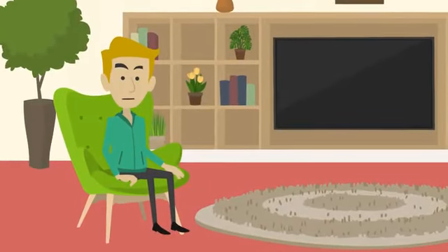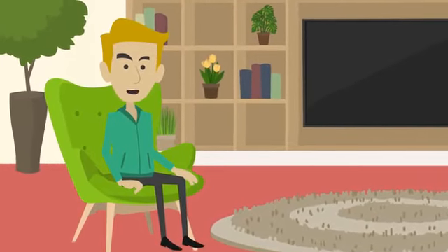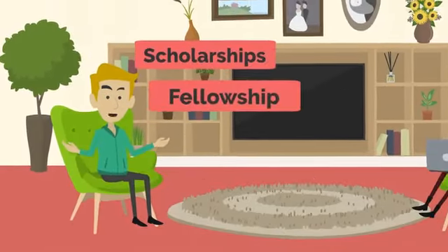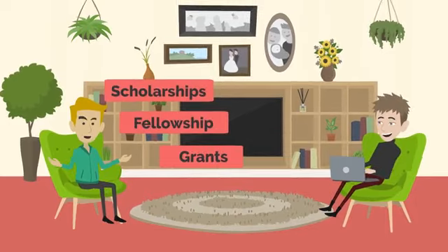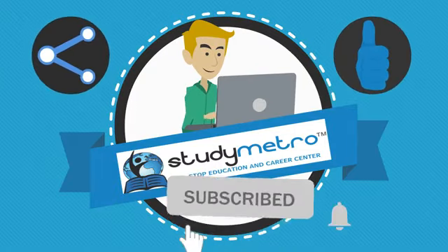So there you have it — these are some of the ways you can study in the USA for free. Remember, it's important to research all your options and apply to as many scholarships, fellowships, and grants as possible. If you're willing to work hard, there are plenty of opportunities to fund your education and achieve your academic goals.